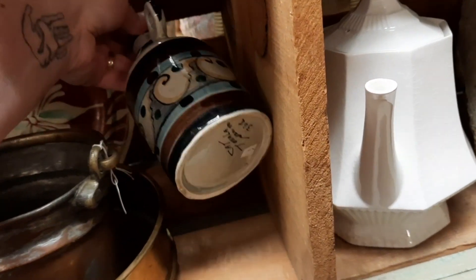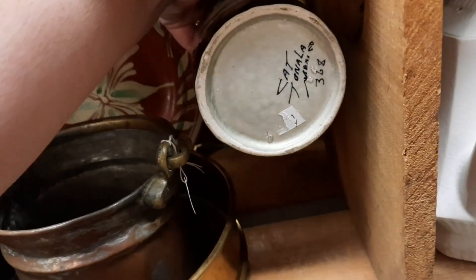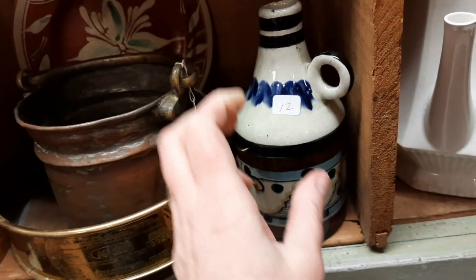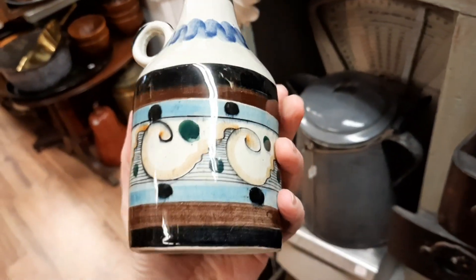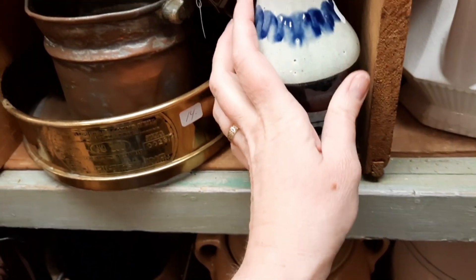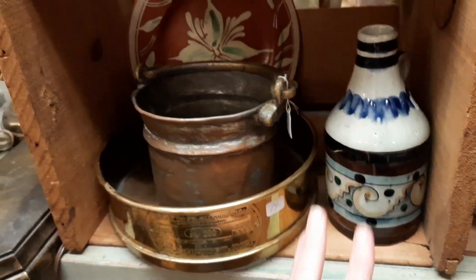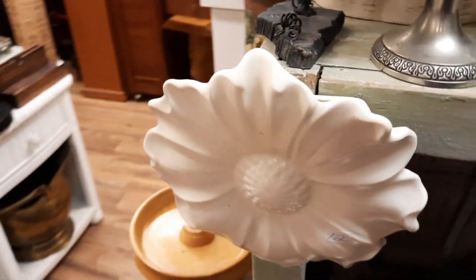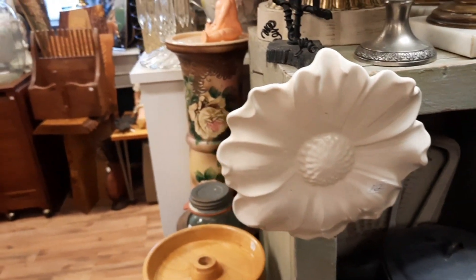I believe Jocelyn ends up getting this — I know she picked it up for sure. I thought that was neat. It was a different looking design of the Tonala pottery with that design around it. I thought that was interesting. I left it for her. I'm seeing what else we can find — a wall pocket. I love a good wall pocket.